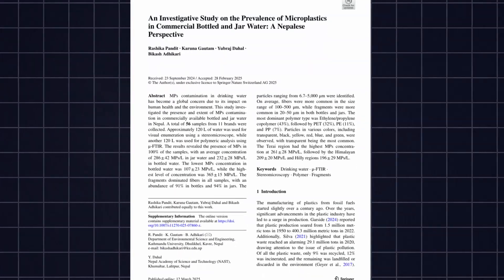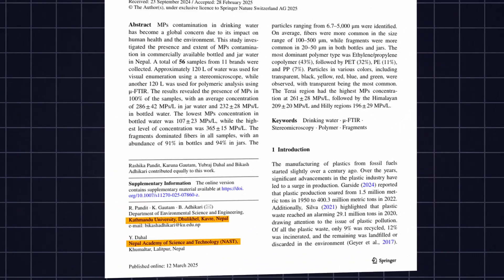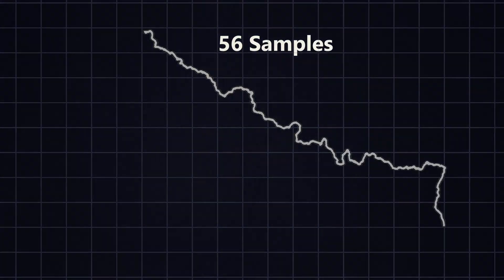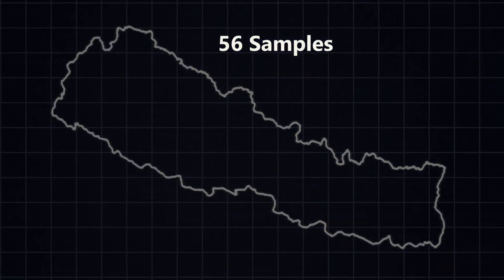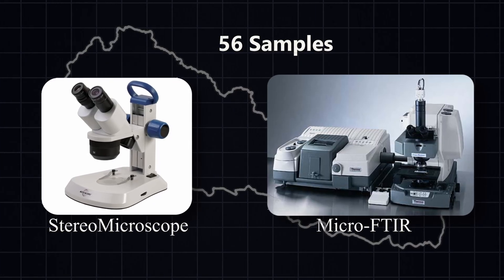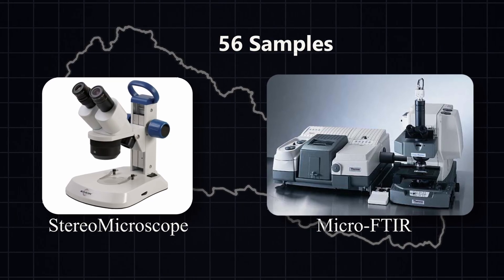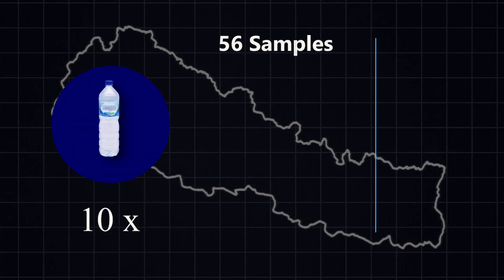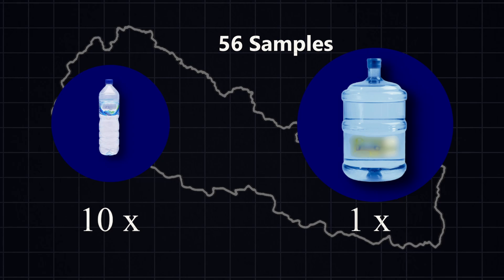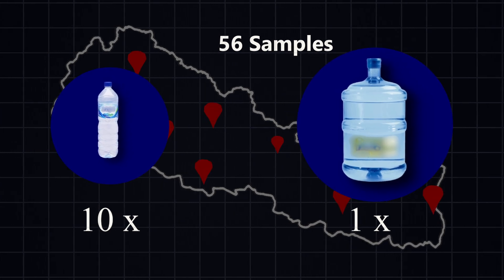Nevertheless, this study done by Kathmandu University and NAST is a groundbreaking finding. In Nepal, 56 samples were collected and analyzed using a Stereo Microscope for visual analysis and Micro Fourier Transform Infrared Spectroscopy for polymeric analysis. Ten mineral water companies and jar water companies were tested, with multiple samples collected from across Nepal.